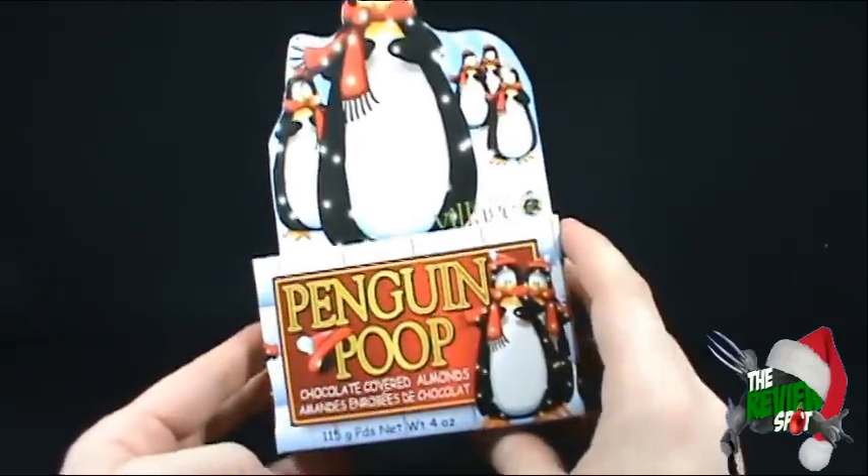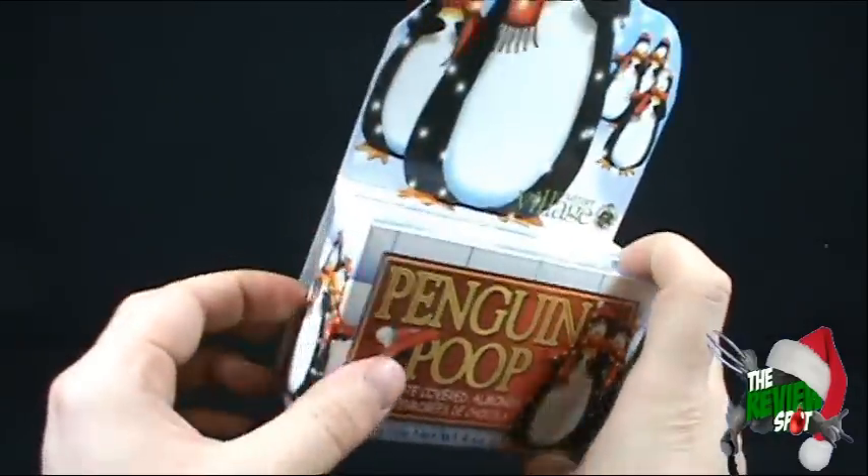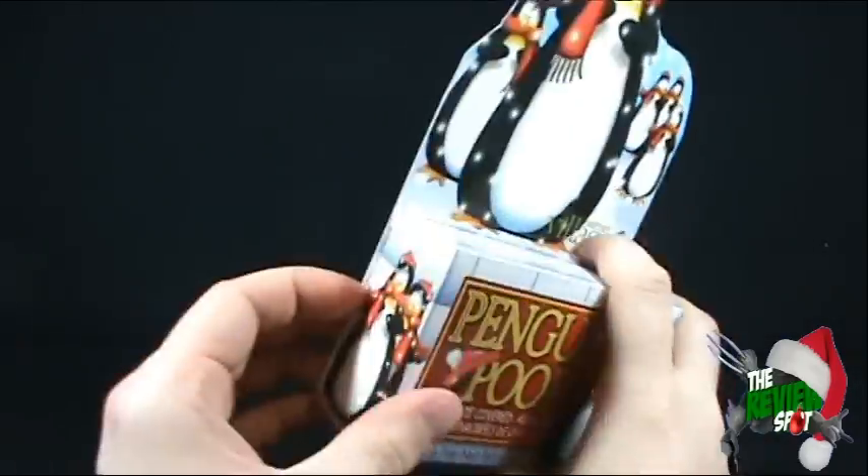It's just yet another interesting thing that I found at Christmas time, and I figured I'd review it for you guys. Let's open this up. Doesn't look like there's any tape on the ends that I have to worry about here.